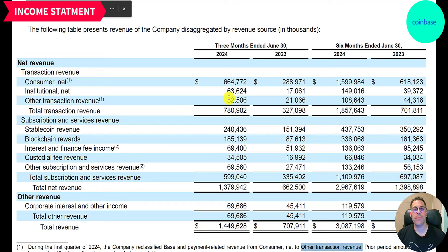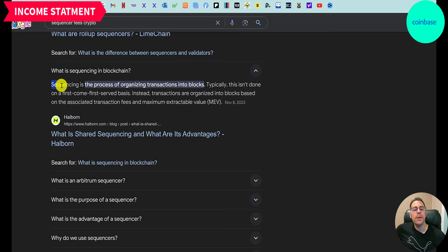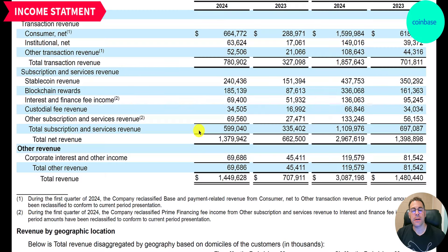They also earn other transaction revenue of 53 million, which consists of sequencer fees from Base users and fees charged for payment-related transactions. Sequencing is the process of organizing transactions into blocks. You would think this is done on a first-come, first-served basis, but transactions are actually organized based on the transaction fees and the MEV — maximum extractable value.